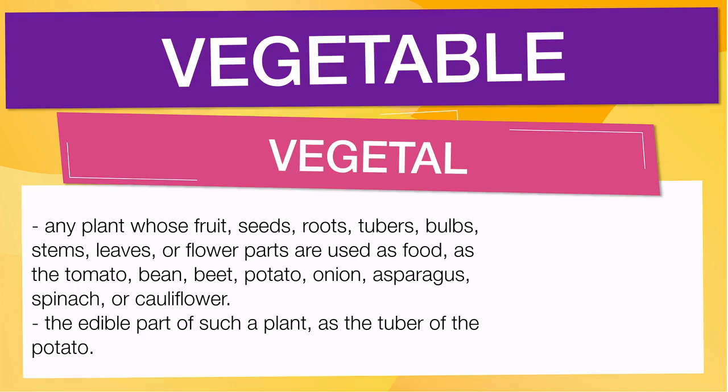as the tomato, bean, beet, potato, onion, asparagus, spinach, or cauliflower. It also means the edible part of such a plant, as the tuber of the potato.